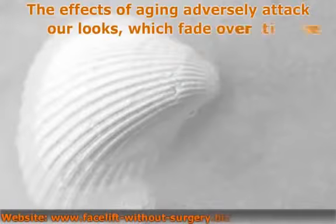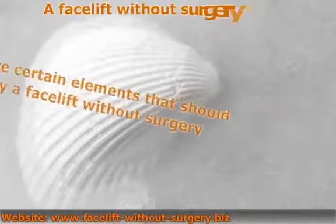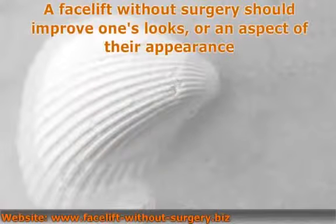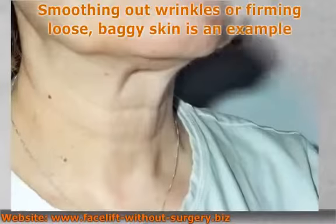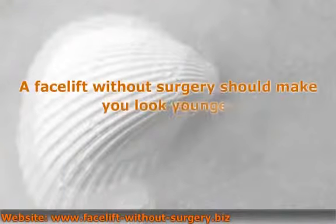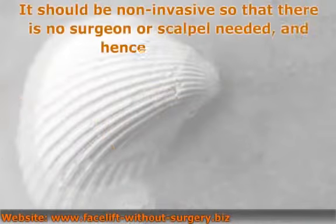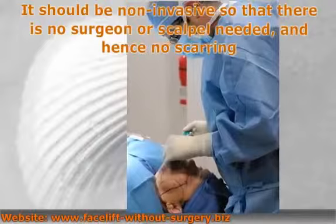The effects of aging adversely attack our looks, which fade over time. A facelift without surgery should improve one's looks or an aspect of their appearance. Smoothing out wrinkles or firming loose, baggy skin is an example. A facelift without surgery should make you look younger, and it should be non-invasive so that there is no surgeon or scalpel needed, and hence no scarring.